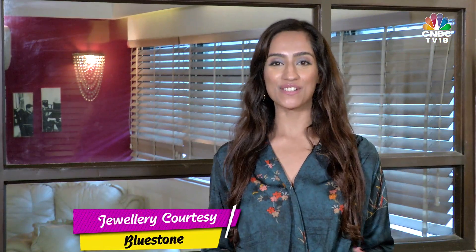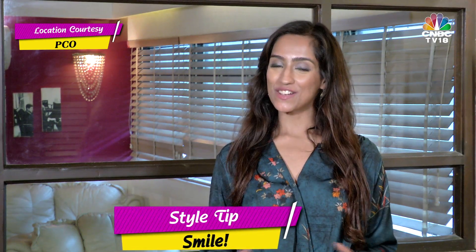So you see, your wardrobe can be budget-friendly and still have you looking like a million bucks. As always, I leave you with my style tip: smile — it costs nothing. Thank you for watching, see you next week. Bye.